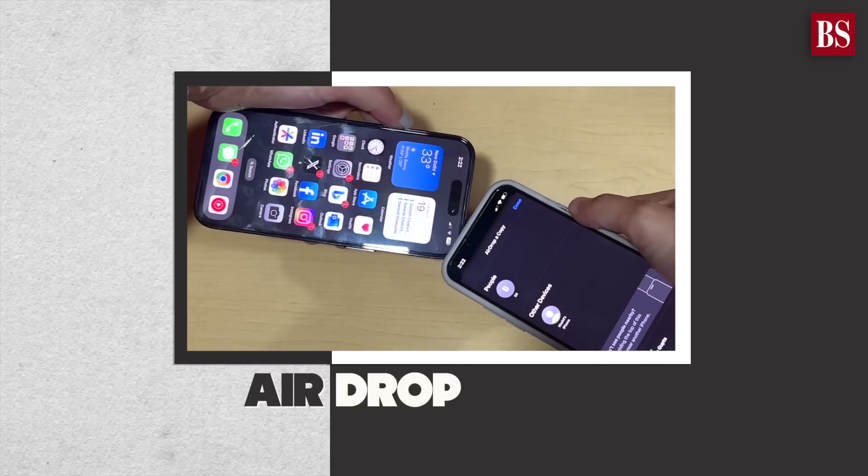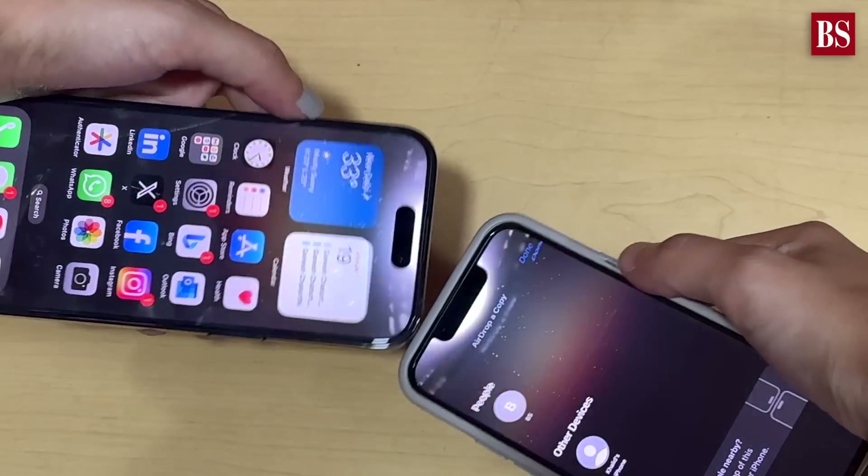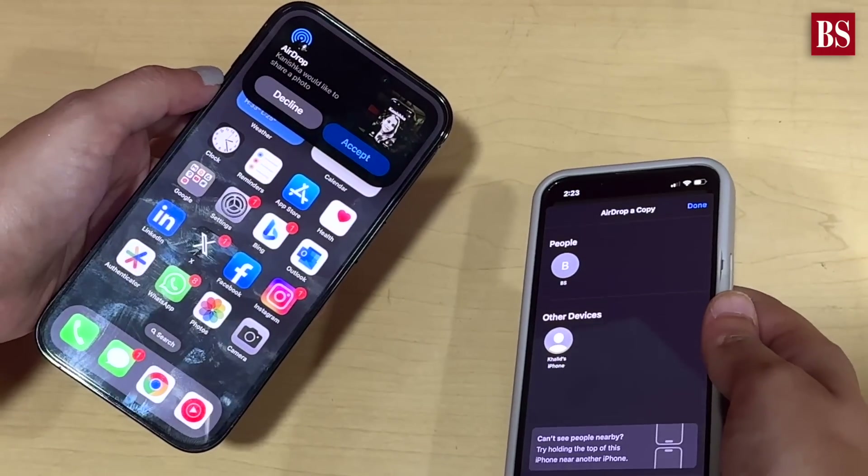Apple claims to have enhanced its AirDrop feature. You can now easily initiate transfers by bringing your phones close together, although it may not always be a seamless experience.